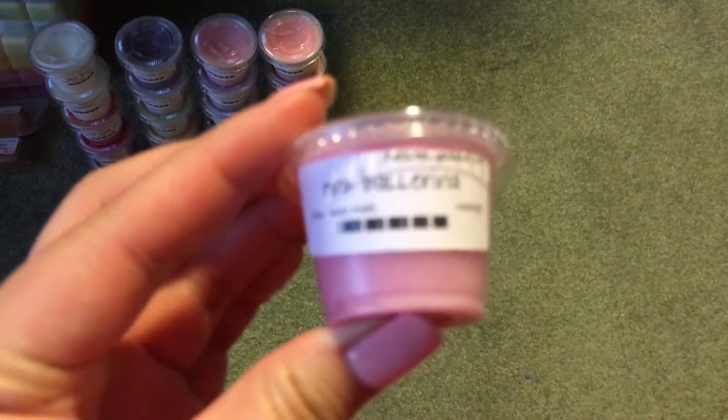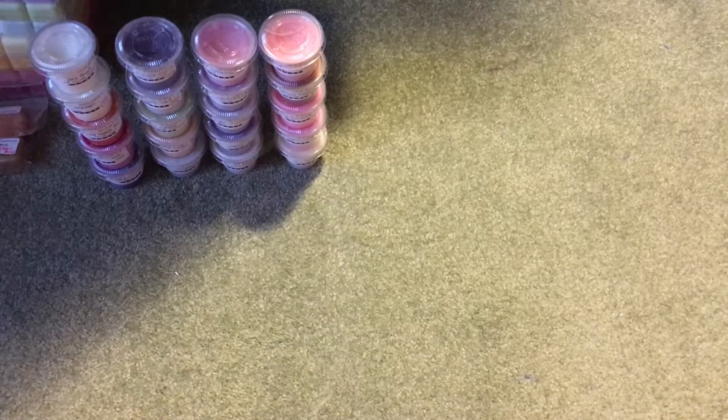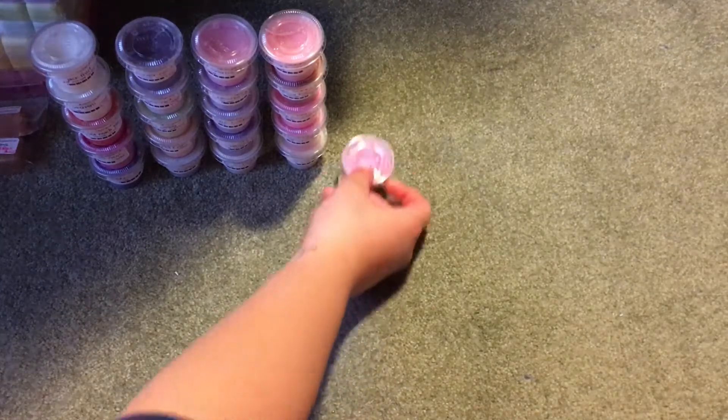Then I have Pink Ballerina, and this one is raspberry and pink sugar. Her raspberry is very almost candy-like, so this is a really, really nice blend. I really like this one.